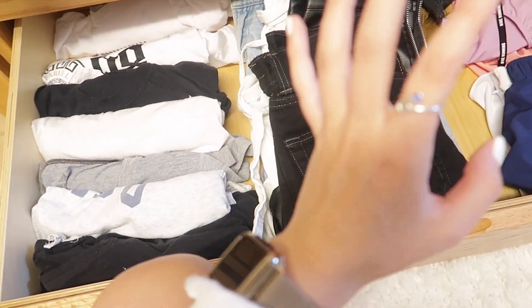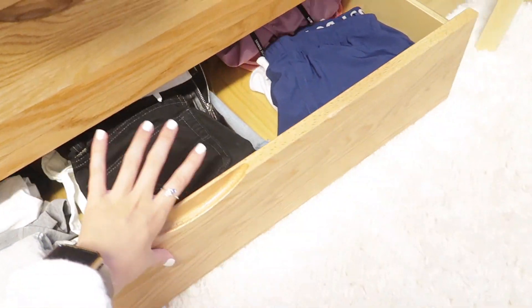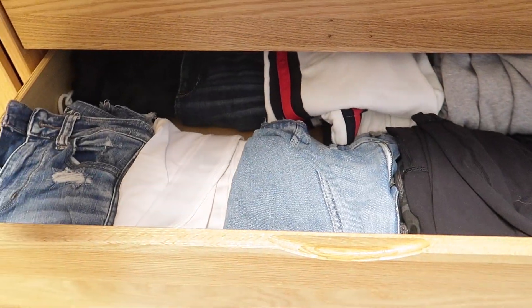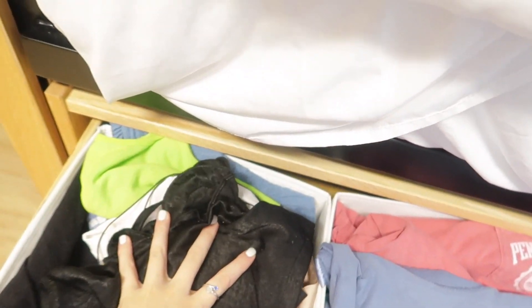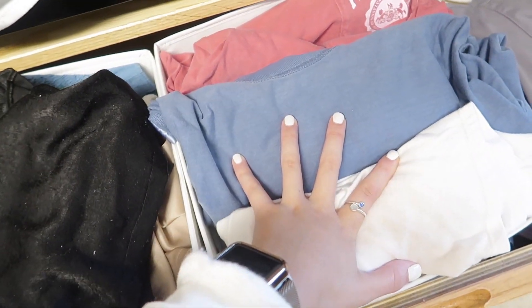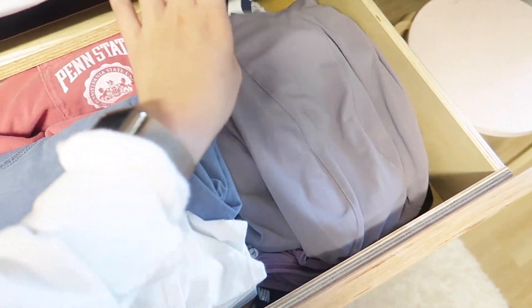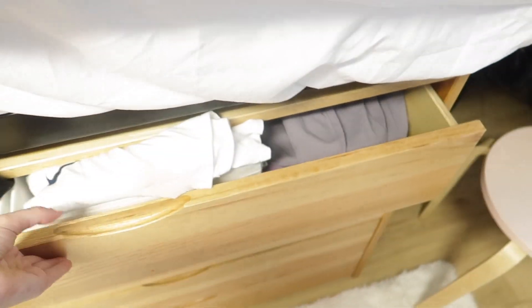Going through these drawers: I have extra t-shirts rolled up, skirts, and athletic shorts. In here I have all my sweatshirts. I have jeans, sweatpants, and leggings. Here I have a lot of shirts I don't want to hang up — mostly going-out shirts with thin straps. I have all my Penn State t-shirts rolled up, and some workout tank tops and sweaters.